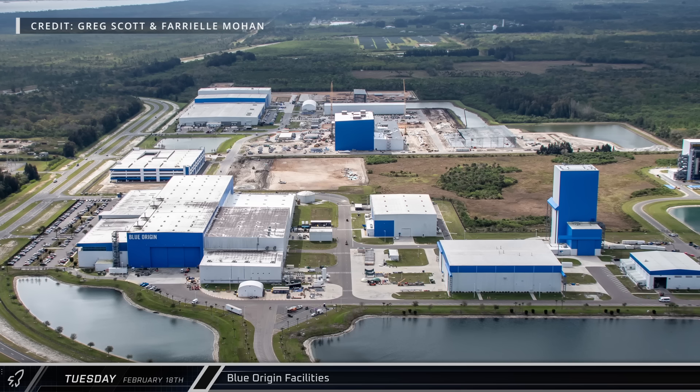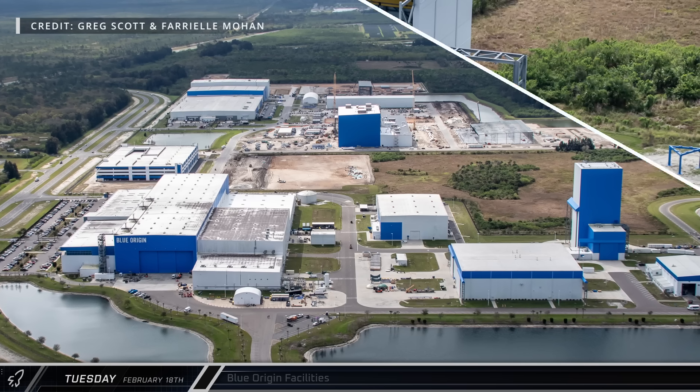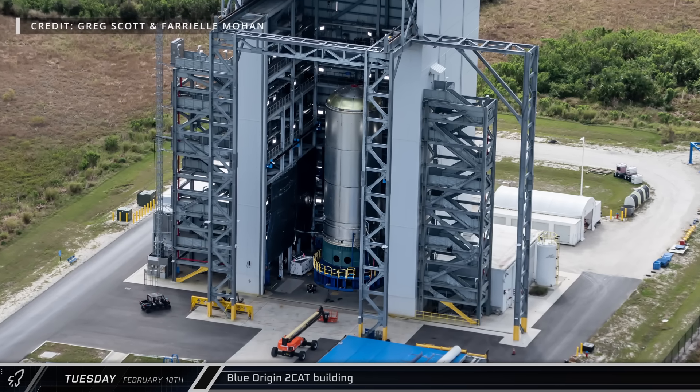Moving to the south, Blue Origin continues to work to expand their facilities while also preparing for future launches of its New Glenn rocket. At the 2-cap building, we can see a New Glenn second stage on the test stand inside.